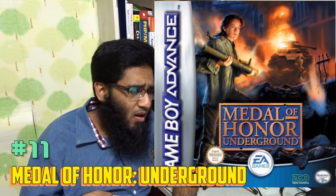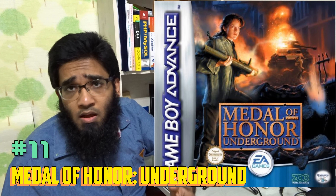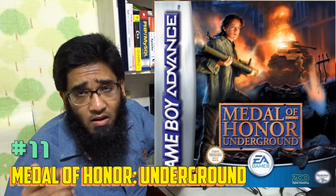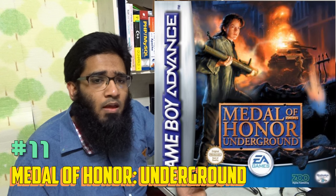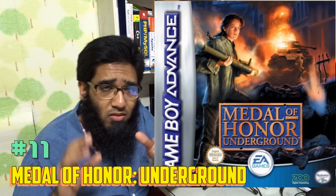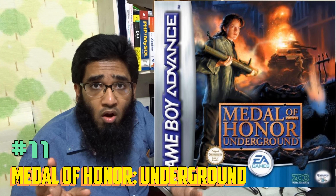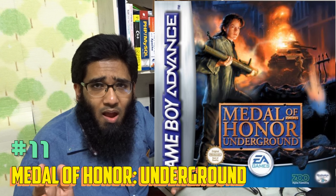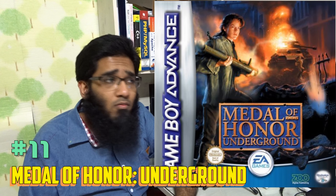Number 21 is Zapper: One Wicked Cricket. If you're looking for a 2D top-down adventure game, you don't need to look further — Zapper is here for you. Back in the days I used to call it Zipper, but the real spelling is Z-A-P-P-E-R, Zapper. It's a nostalgia thing.